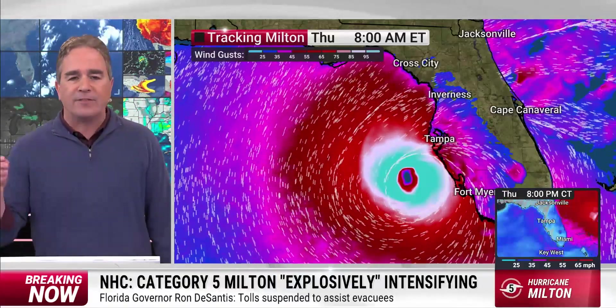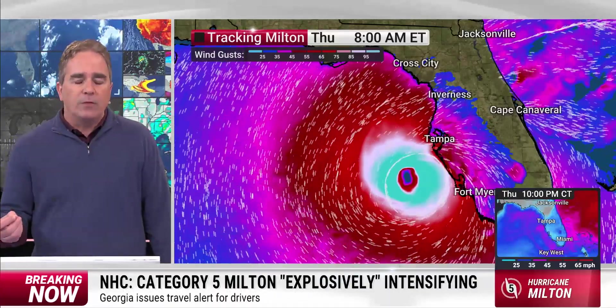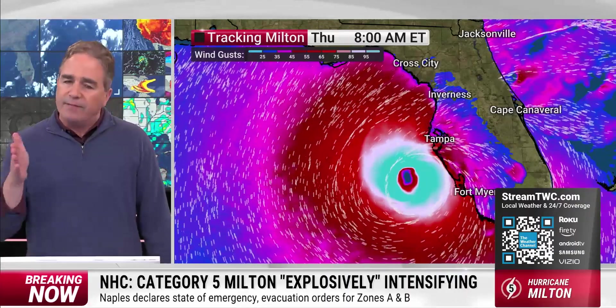But that's not the case for Florida. The eyewall, whatever's left of it by the time it makes it to Florida, will cross the West Florida coast. It's coming — perhaps late Wednesday or early Thursday. Timing is yet to be determined. But either way, there's going to be destructive impacts, life-threatening surge, and all the trappings that come with a major hurricane.